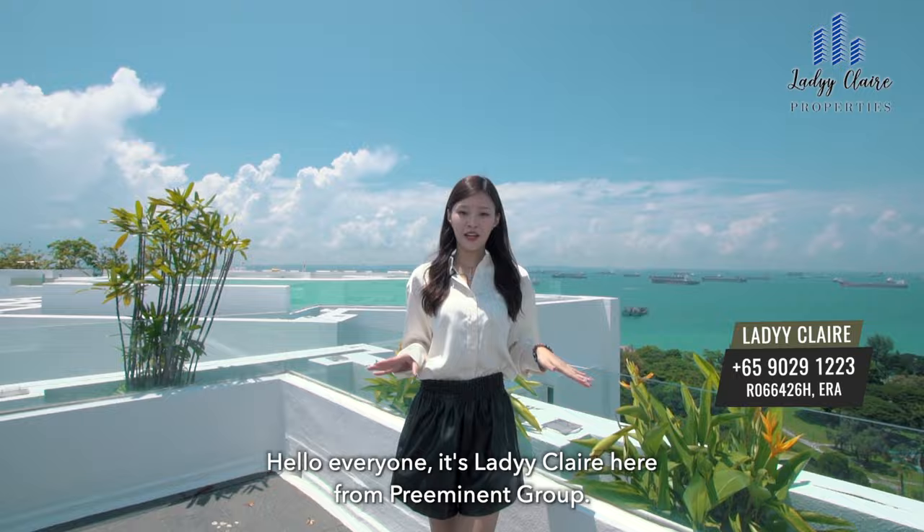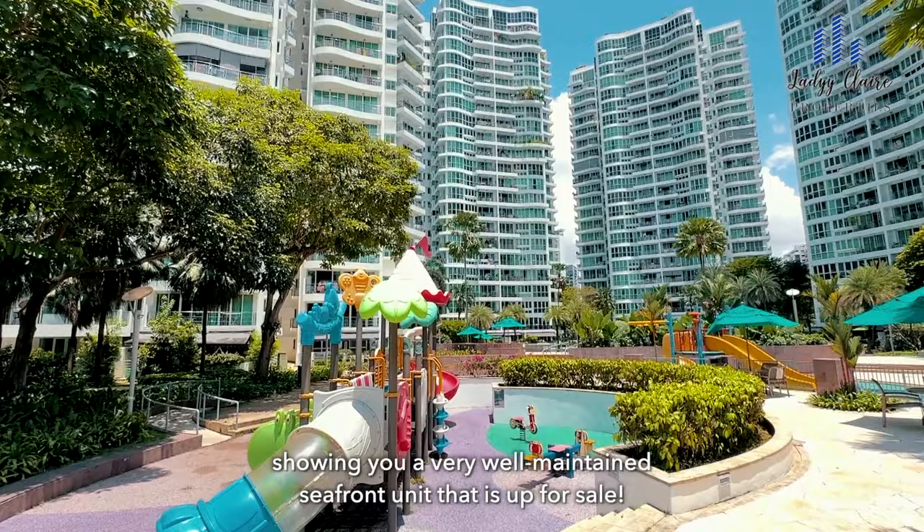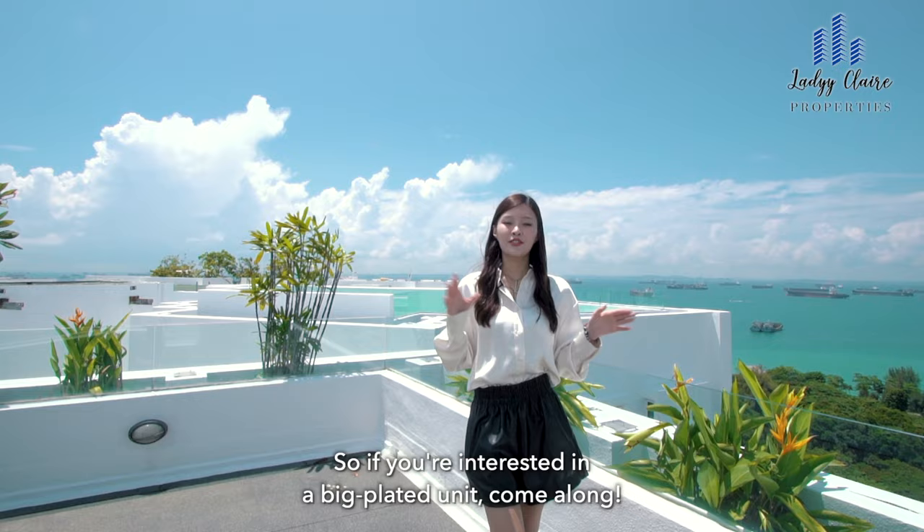Hello everyone, it's Lady Claire here from Pre-Eminent Group and today I'm at Côte d'Azur in D15 showing you a very well-maintained seafront unit that is up for sale. So if you are interested in a big plated unit, come along.